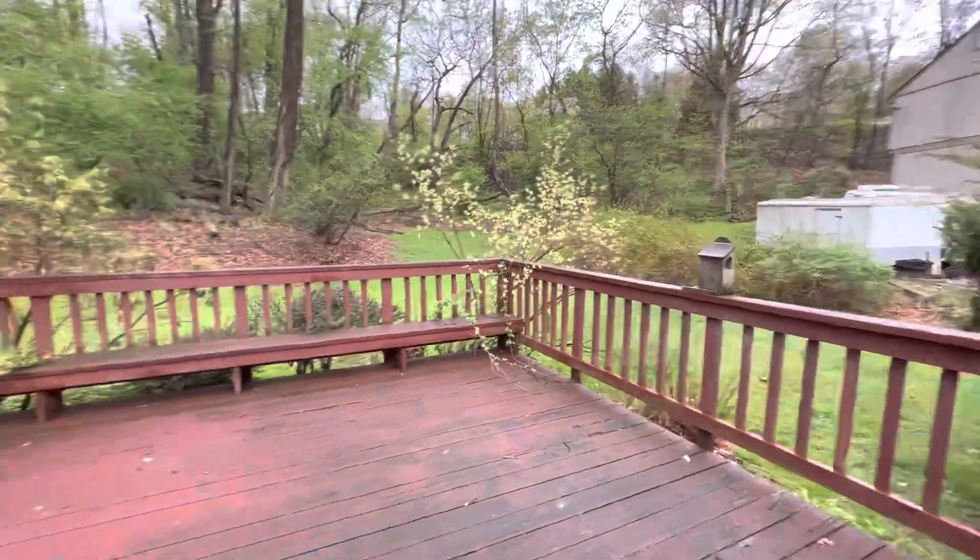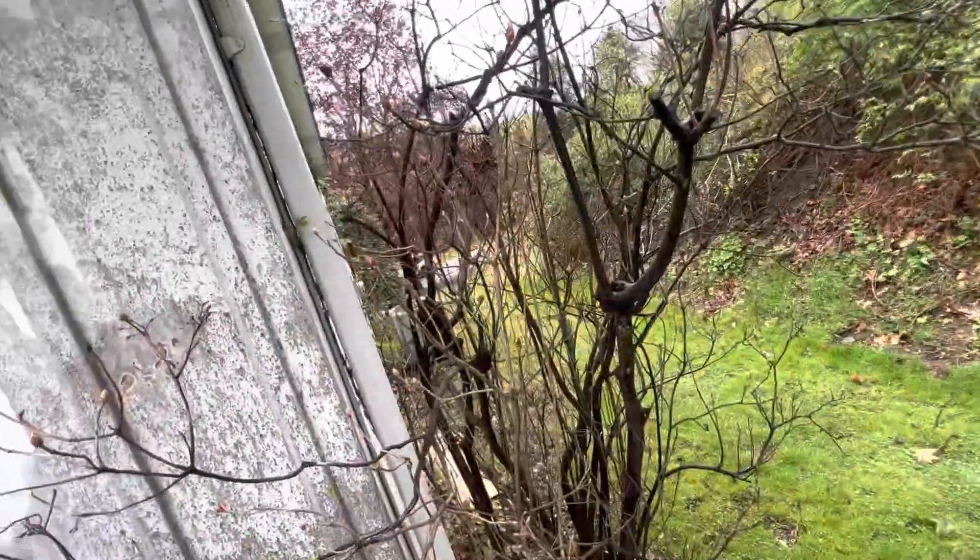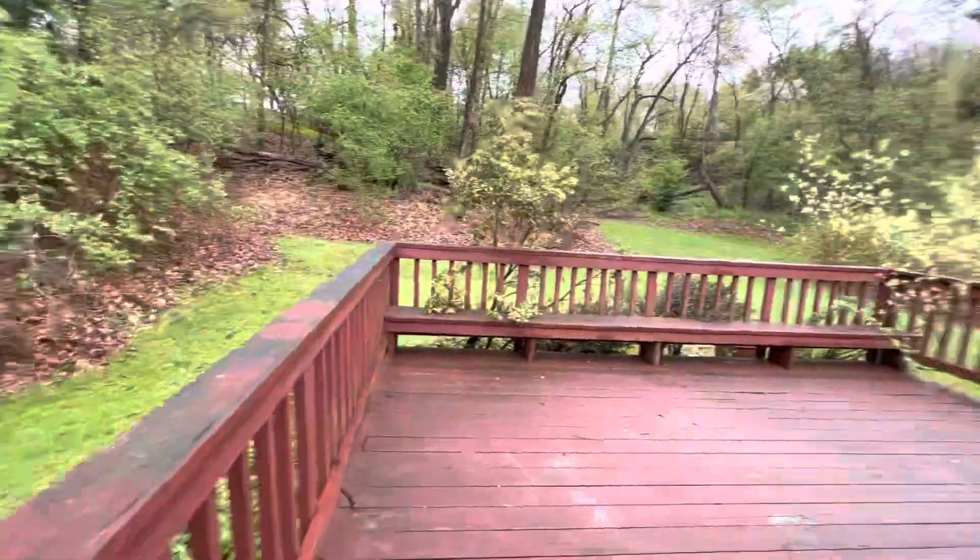Birdhouse. Bench. This is nice. AC. This is cool, man. Let's go downstairs.